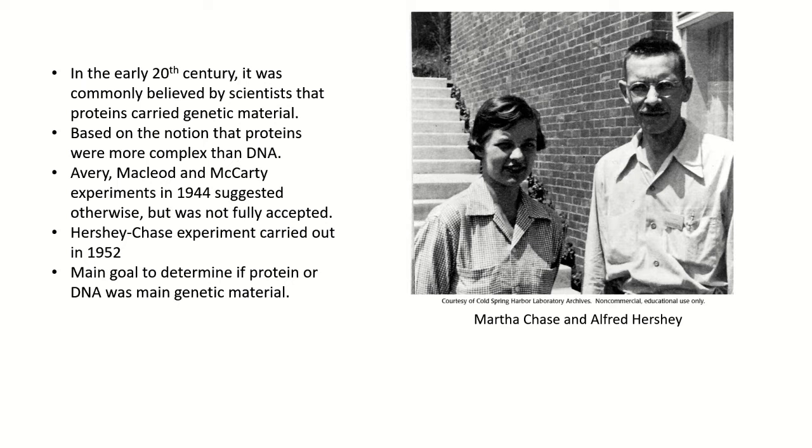A group of experiments were carried out in 1944 by Avery, MacLeod, and McCarty that suggested that DNA was the genetic material carrier, but these results were not fully accepted at the time.